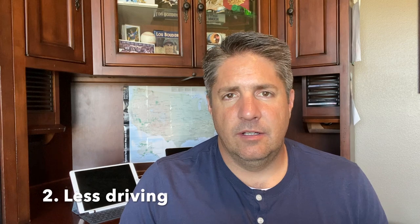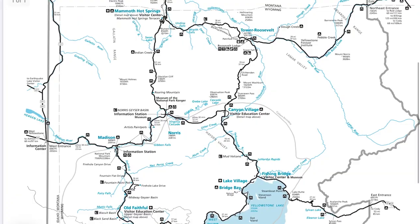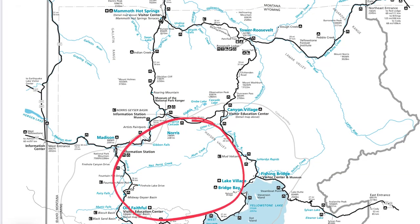Campgrounds in the park only cost between $15 and $30 a night for the most part. If you camp in the park, it's much less driving and you're going to be closer to the sites. Yellowstone's laid out kind of like a figure eight — they call it the Grand Loop Road — and just to get to the Grand Loop Road from the closest entrance is a 15-mile drive. So if you camp right there, you're right close to the sites, which saves time and lets you see more.